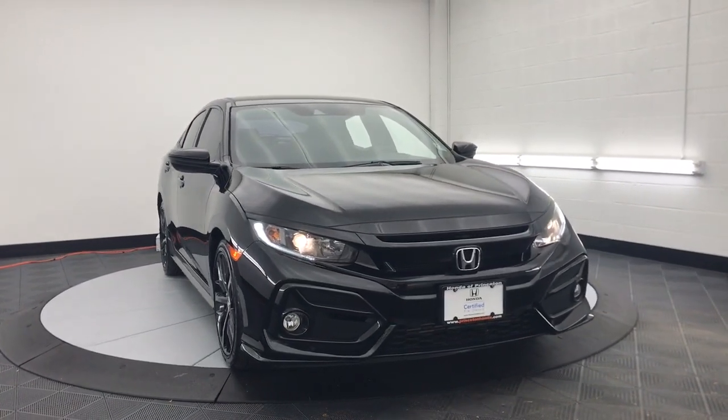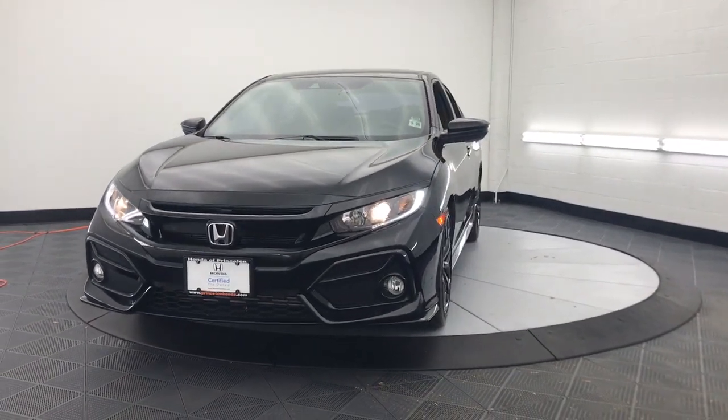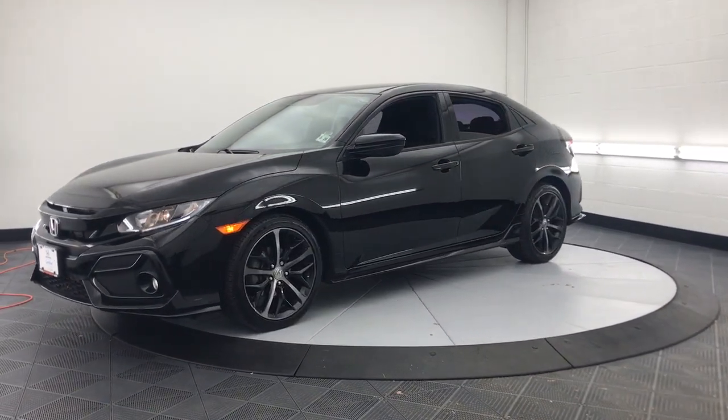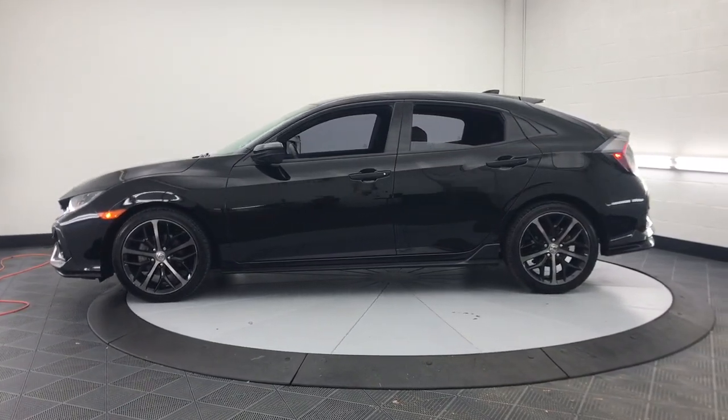You will be amazed by this 2021 Honda Civic with less than 30,000 miles on the odometer. This vehicle stands out from the rest. You look smart and sporty in the Civic sedan — it packs sophisticated style and impressive fuel efficiency.